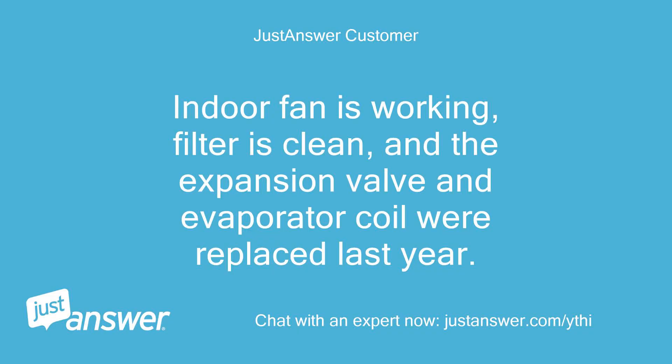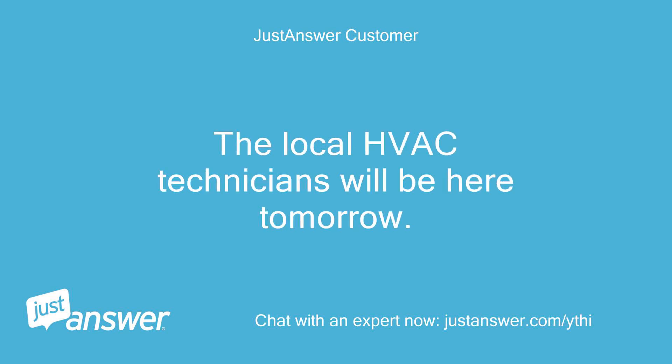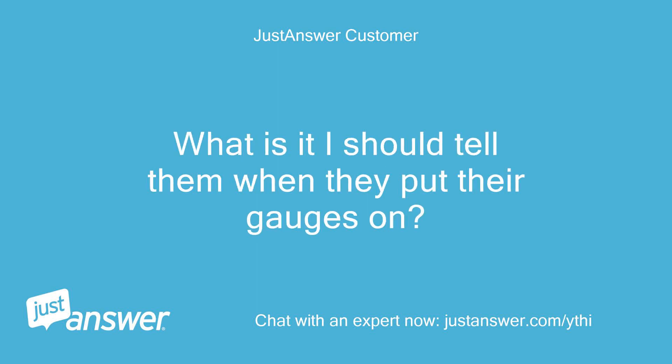Indoor fan is working, filter is clean, and the expansion valve and evaporator coil were replaced last year. The local HVAC technicians will be here tomorrow. What is it I should tell them when they put their gauges on?